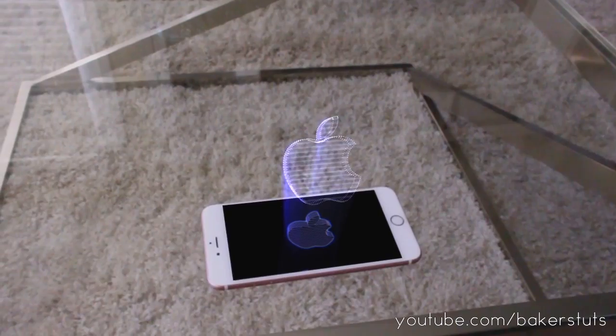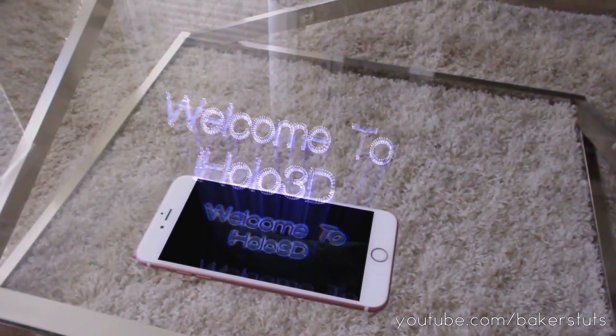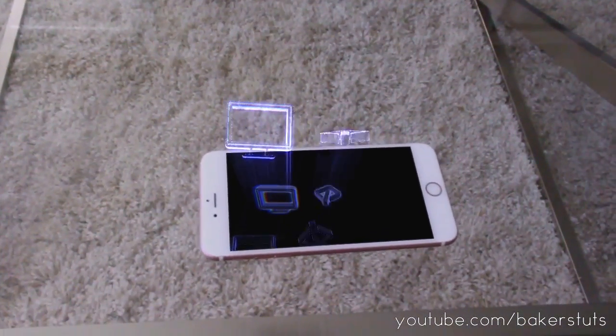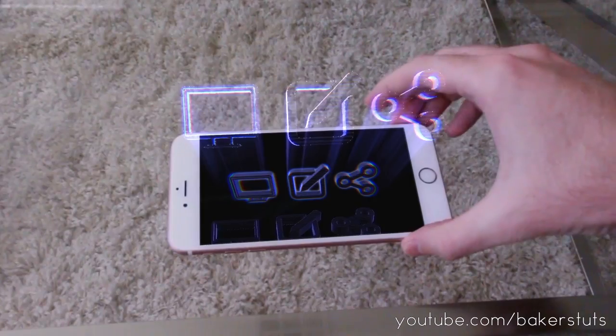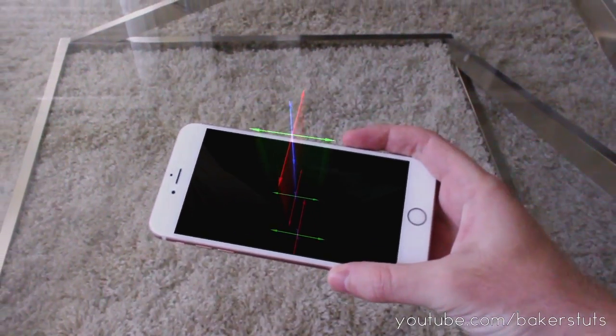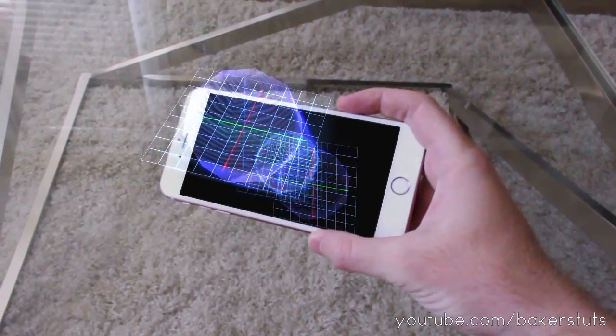Woah. Welcome to iHolo 3D — a revolutionary new way to display, create, and share real 3D holograms. Using your phone's built-in accelerometer, users can experience 3D models in an interactive way.